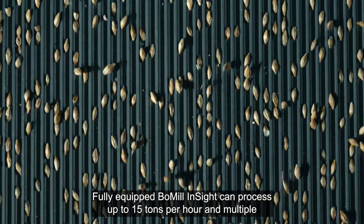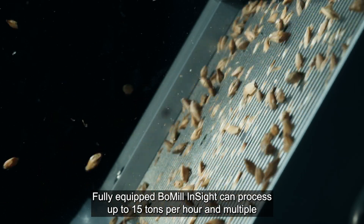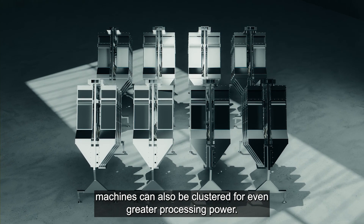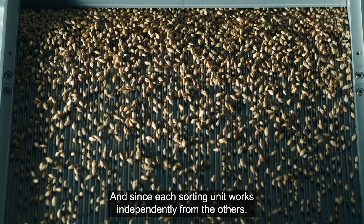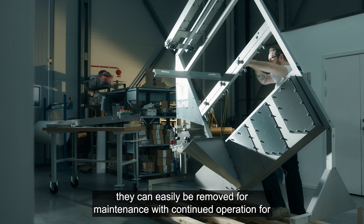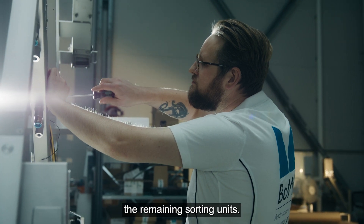Fully equipped, Bowmill Insight can process up to 15 tons per hour, and multiple machines can also be clustered for even greater processing power. Since each sorting unit works independently from the others, they can easily be removed for maintenance with continued operation for the remaining sorting units.